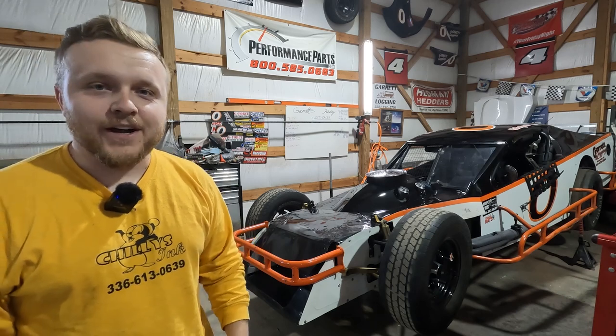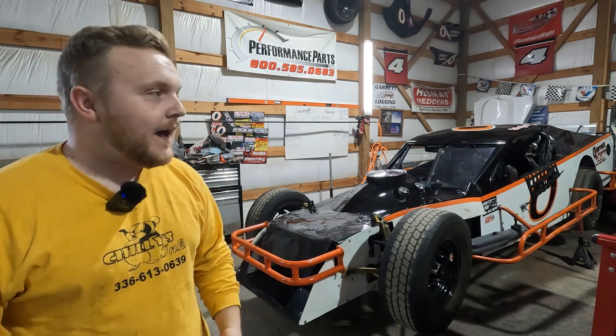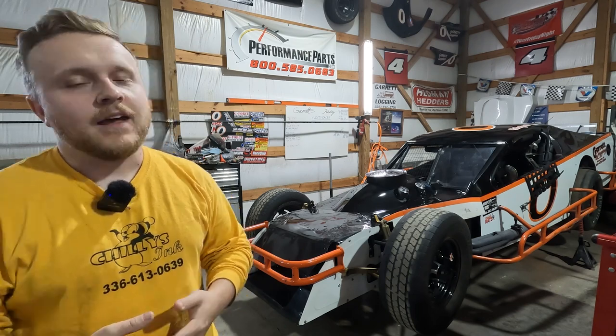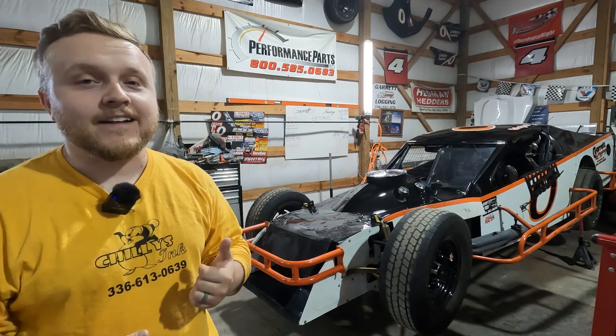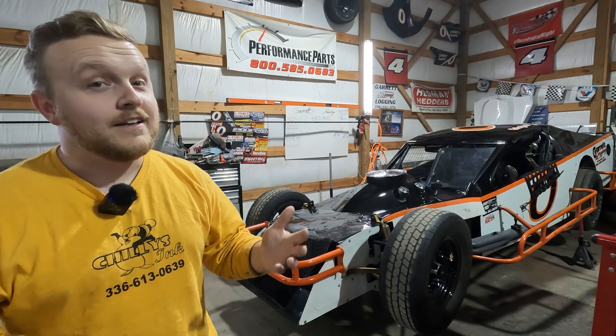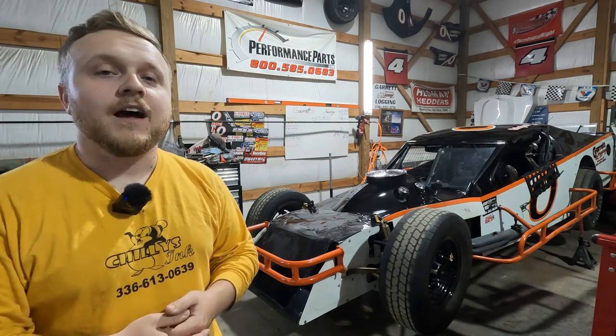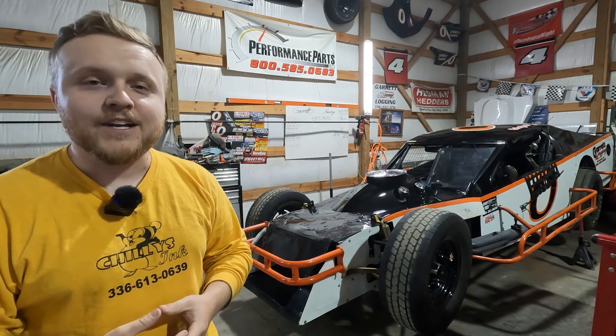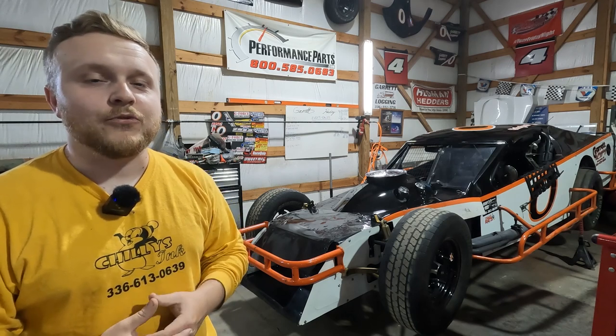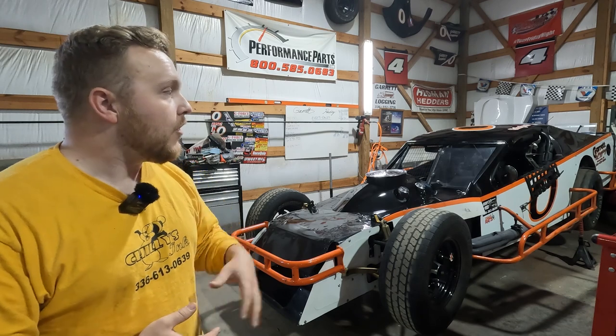Hey y'all, it's Nathan here with the Garrett Racing Team. Welcome back to our race shop. If it's your first time, thank you for checking us out. If you enjoy short track racing, NASCAR, high performance automotive vehicles, classic cars, anything that deals with racing and cars in general, then you're in the right place.